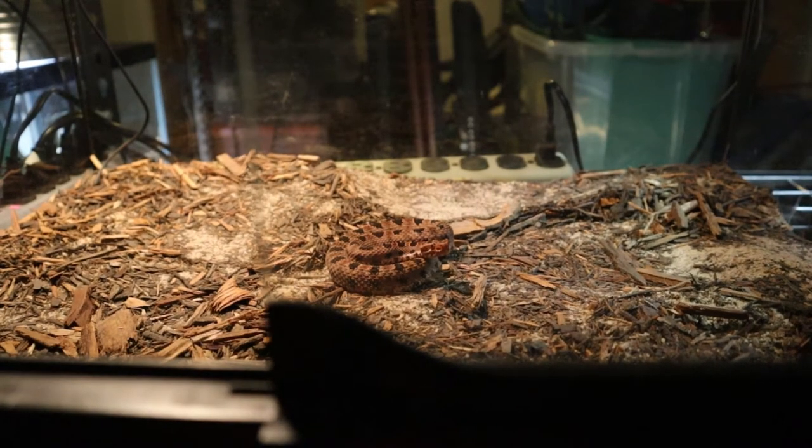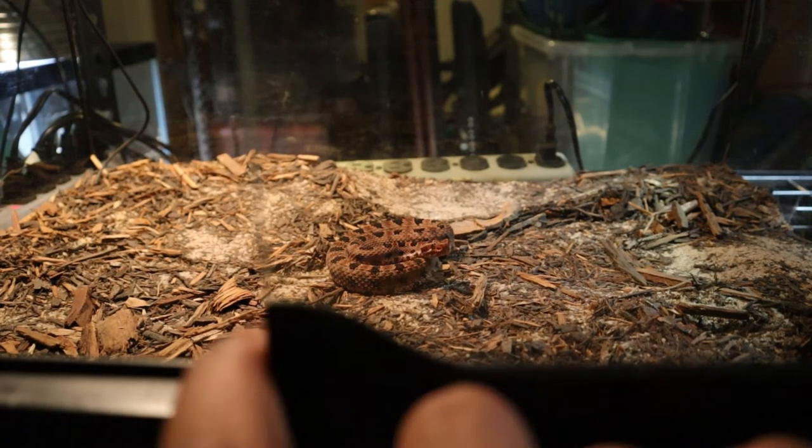Moving on to enclosures — I would recommend what I'm using here, which is an Exoterra. I like these because they are lockable enclosures; you can put chain locks or cable locks on them to make sure your animals stay safe. They have lockable tops as well. You can use regular aquariums but I'd recommend using aquarium locks if you go that route. I also like vision cages, which you can put jewelry locks on to keep the glass from sliding out — they tend to be a safer enclosure overall. The type of enclosure you keep your animals in is the most important thing for keeping venomous snakes.